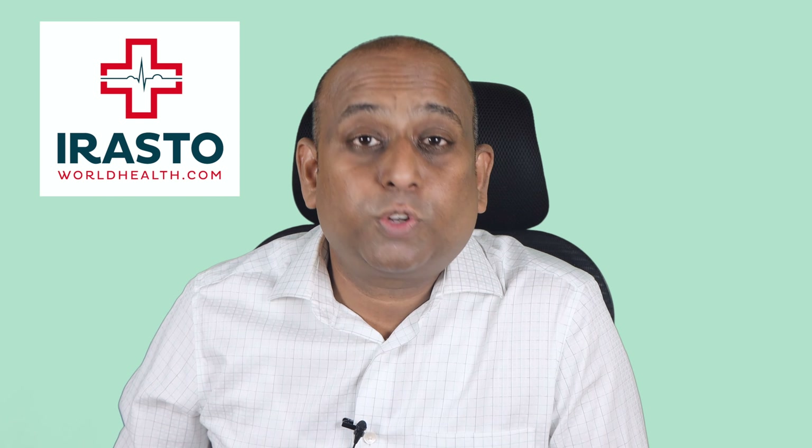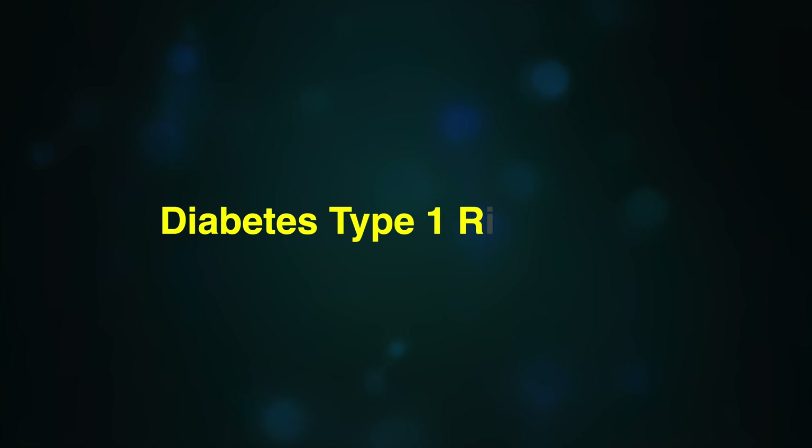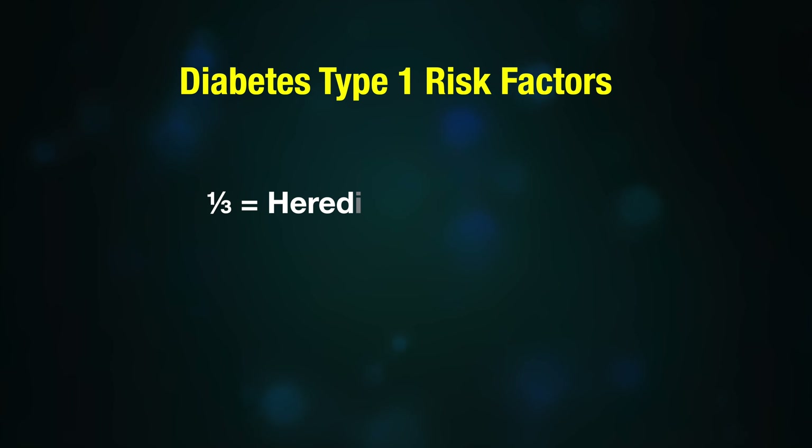Parents should be educated, and also teachers at nurseries, to be able to identify the disease at a very early stage. Parents should be encouraged to check the children's blood glucose levels during routine investigations. A young child who is urinating frequently, drinking large quantities of water, losing weight, and becoming increasingly tired represents the classic picture of a child with new onset type 1 diabetes.